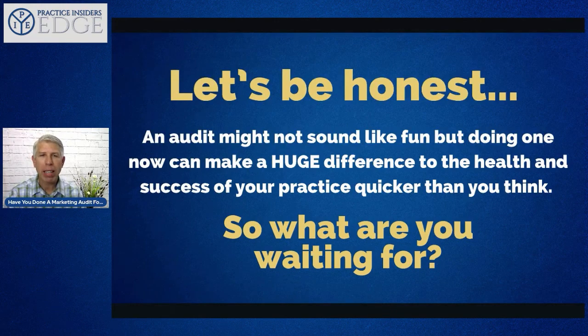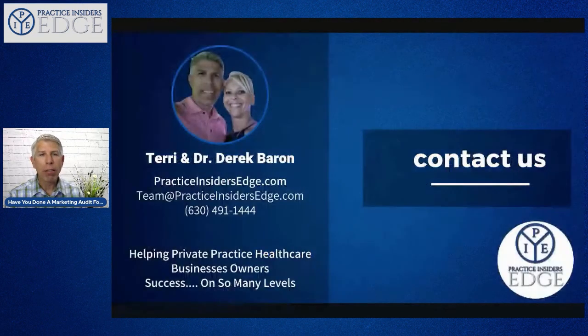Audits don't sound fun, especially if you're thinking about tax season — it always scares people. But you can make a huge difference in the health and success of your practice by doing one, and results will show quicker than you think. You can contact us at practiceinsidersedge.com, reach out via email, or call or text us. If you're interested in getting a marketing audit, drop the words 'marketing audit' in the comments below and we'll get in touch with you.